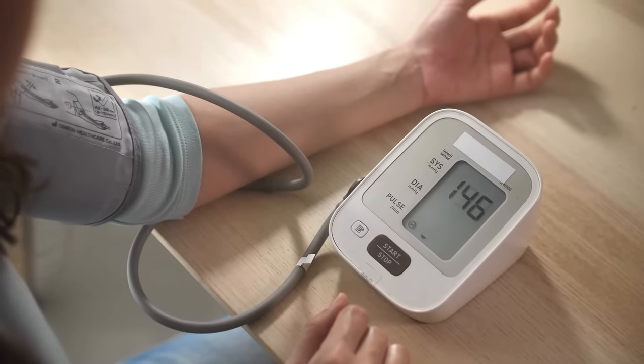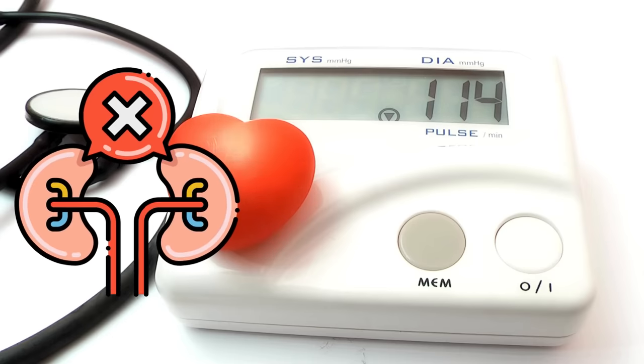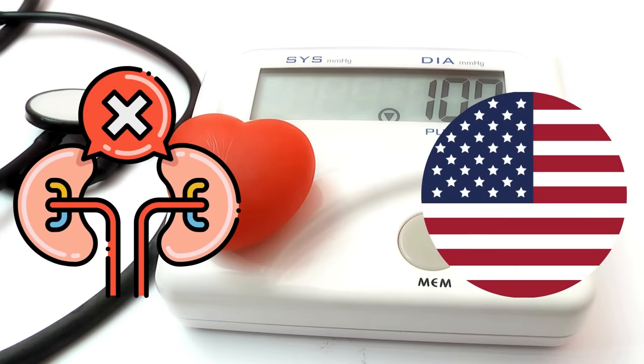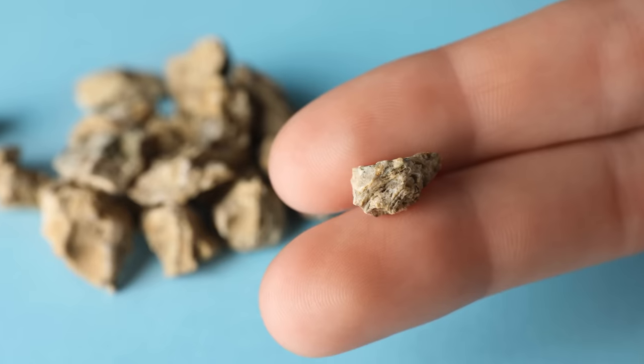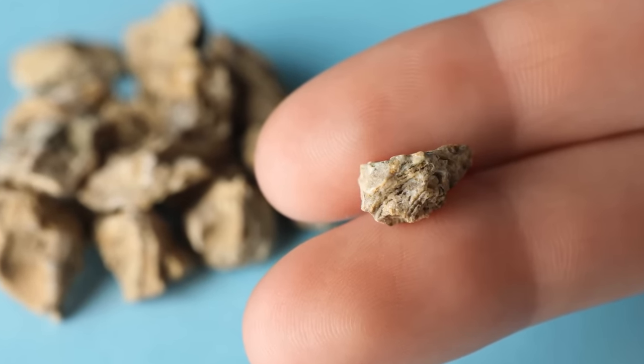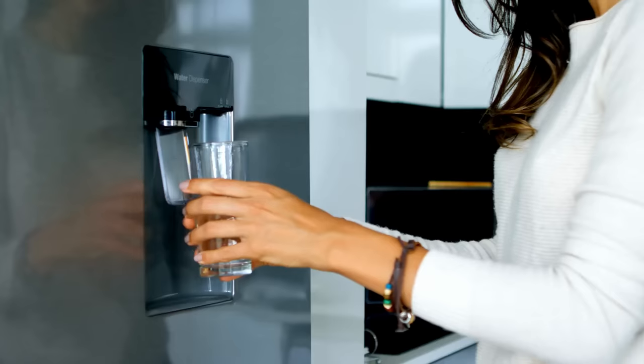Cranberry juice also offers support against high blood pressure, which is a major risk factor for kidney disease — in fact, high blood pressure is responsible for about 27 percent of all new kidney failure cases in the U.S. alone. Lastly, cranberry juice can also help prevent certain kidney stones, including the most common calcium oxalate stones.